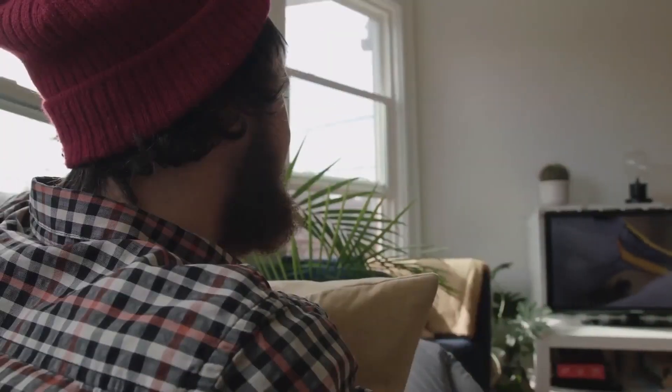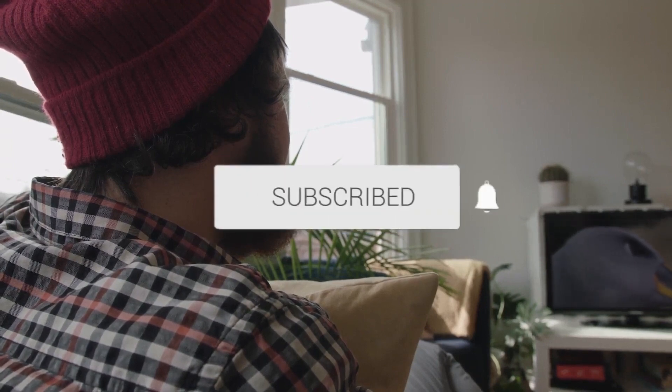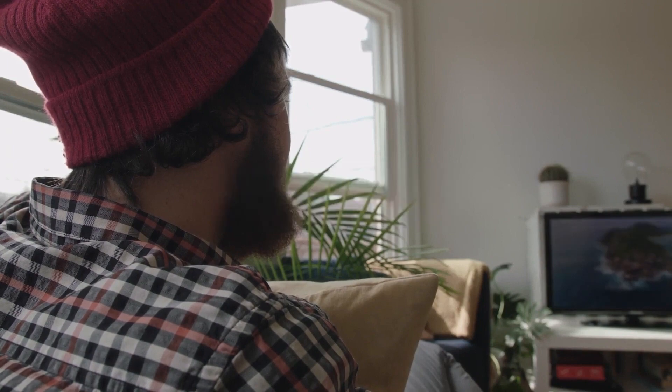If you found this video helpful, give it a thumbs up and hit the subscribe button. I make tech videos all the time and I'd love to have you back in the next one. Take care.